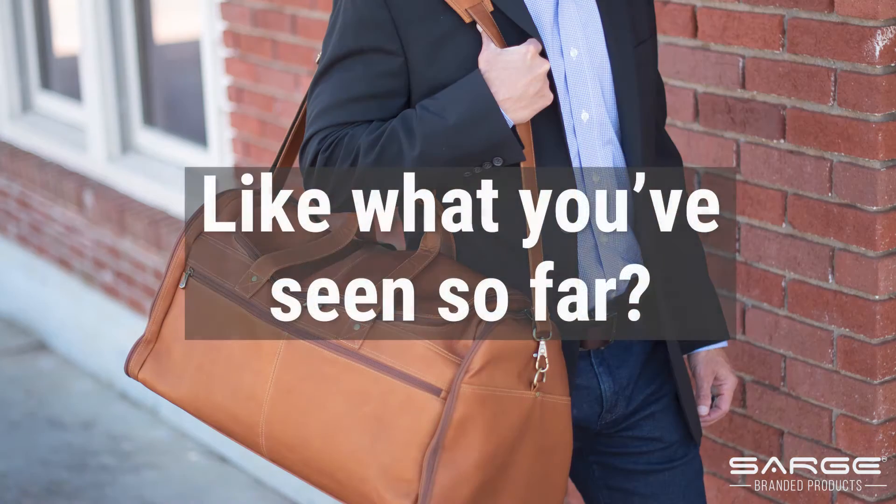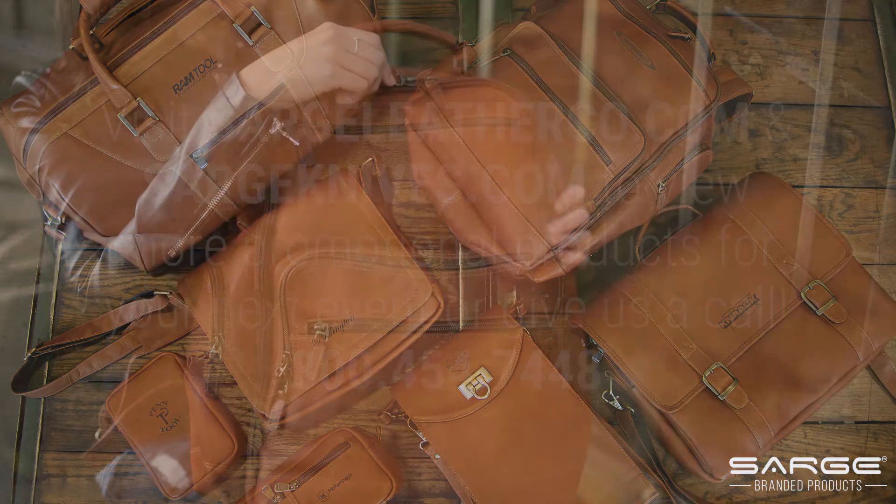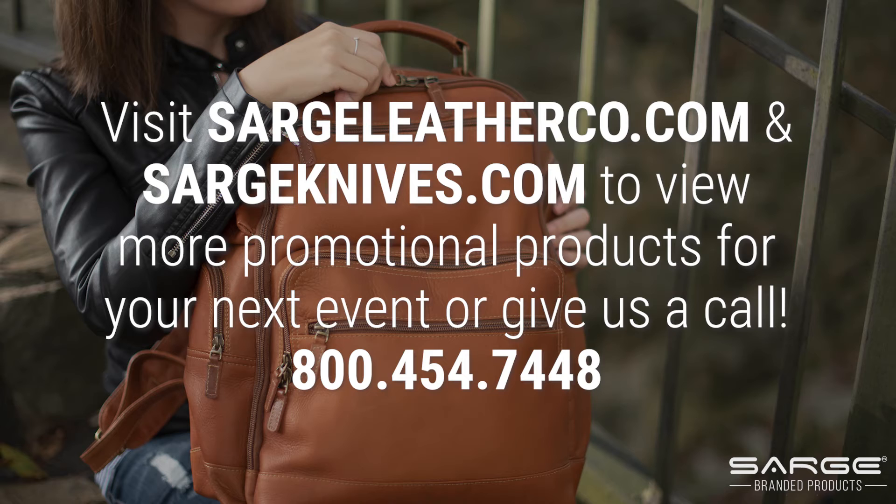Like what you've seen so far? Choose Sarge branded products for logos that last. Visit SargeLeatherCo.com and SargeKnives.com to view more promotional products for your next event, or give us a call.